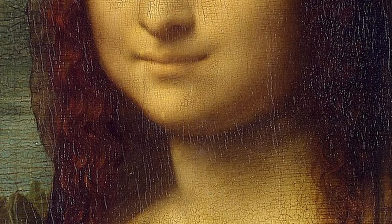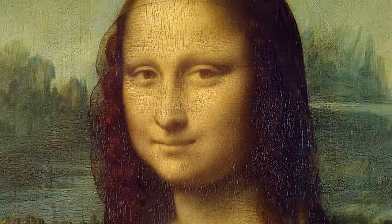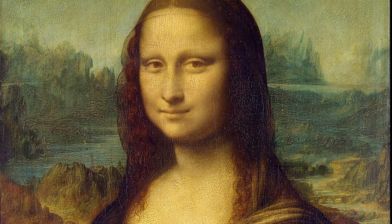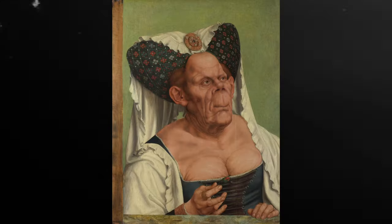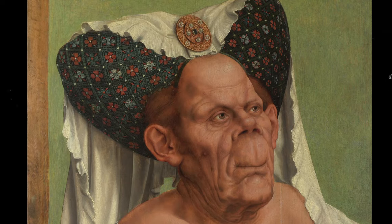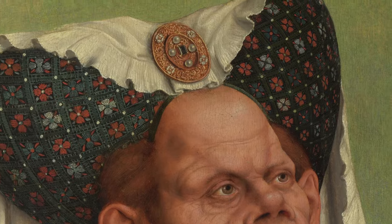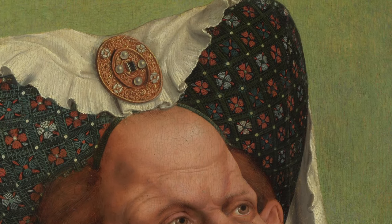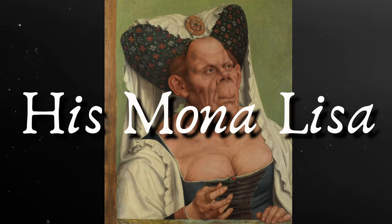Look at that beautiful yet enigmatic smile, those expressive eyes, the attention to detail. You must think I'm talking about the Mona Lisa, but no, I'm actually talking about this painting. I know, she's not a looker, but this painting sure is. Notice how detailed everything is, how much attention the artist has given to every little thing — the texture of the fabric, the shades of the emblem to every wrinkle on the woman's skin. The amount of effort the artist put into making this painting makes it his Mona Lisa.